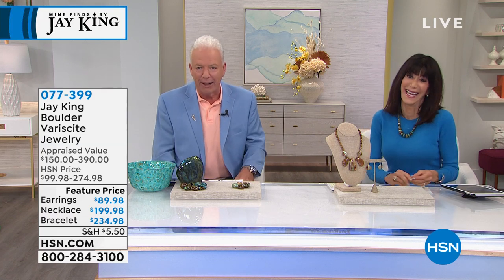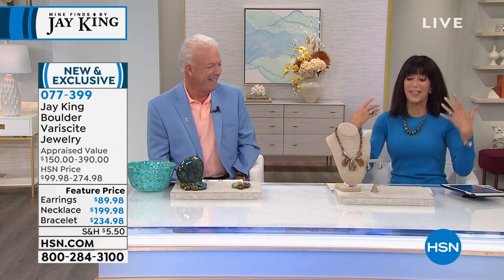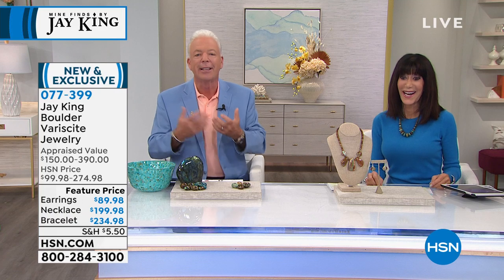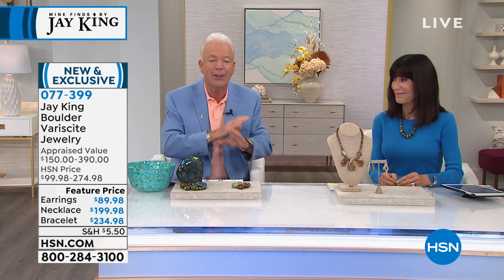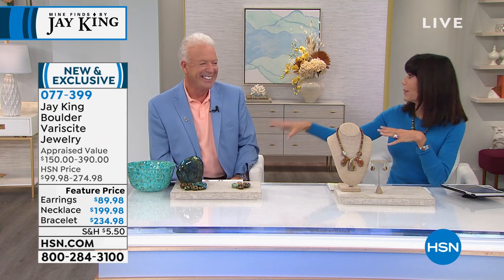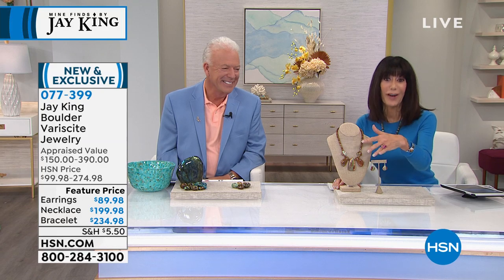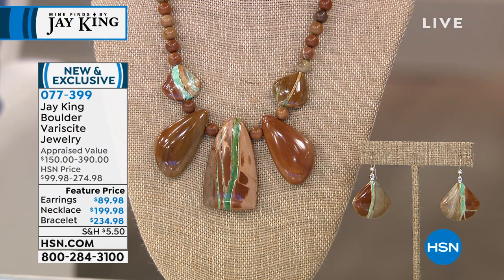It's a little deflating! But listen — the pieces should be the star. And that says a lot about the design and about mine finds. Other people don't have what we have and have never seen it before. That's why you tune in — you know you're going to see something you've never even thought of or seen. Speaking of that — very limited, 500 total between the necklace and earrings — here is your Boulder Variscite.